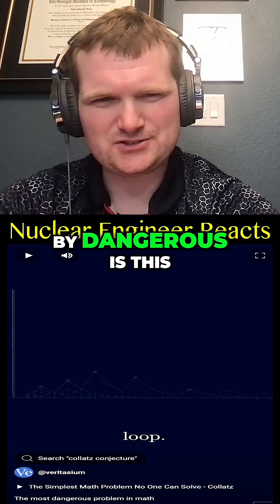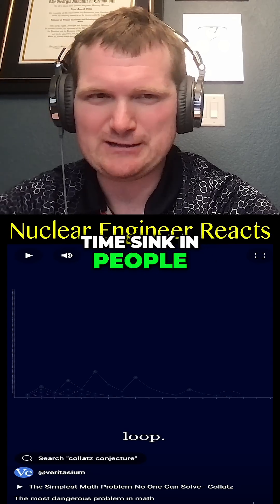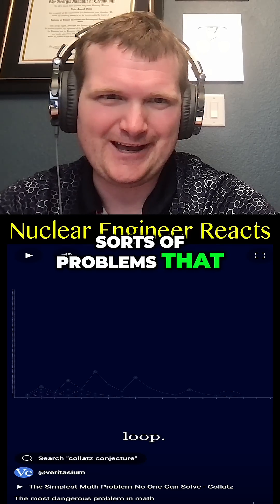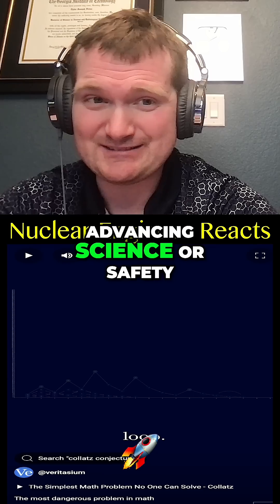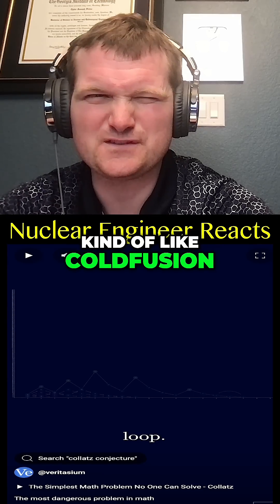Maybe what he means by 'dangerous' is that this can lead to a time sink — people trying to solve these sorts of problems that just aren't worth it, because it's not really advancing science or safety or anything. You're just going to reach a dead end. Kind of like cold fusion.